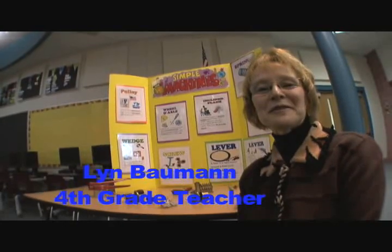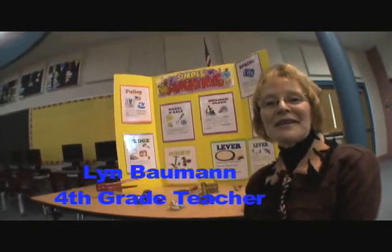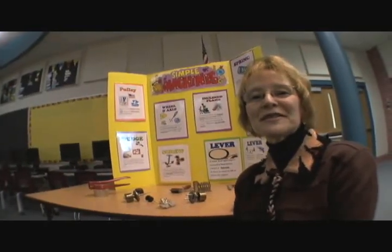Hi, my name is Lynn Bauman and I'm a teacher here at Cherokee Elementary School. I teach fourth grade and my team and I have been putting together our unit of study on simple machines. It's one that we're very proud of, and as we launch this unit we see the excitement in the children. There's a great deal to learn through this process and we're very proud of what we've been able to do with this project.